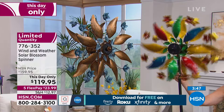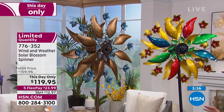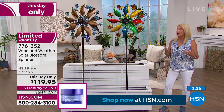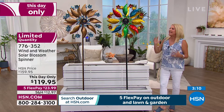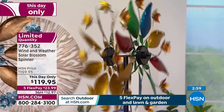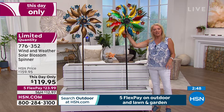They twirl in place but also spin around — however the wind blows them, you get an almost magical effect. These are normally $160 and tonight they're $119.95 with 5 Flex Pay. You're choosing between the multicolor or the copper. It really looks like something you would buy at a beautiful juried arts festival where someone handcrafted these out of metal and hand-painted them.